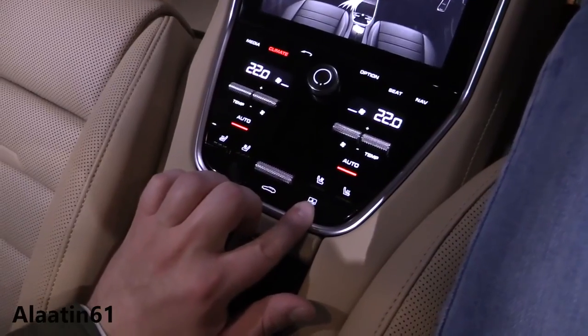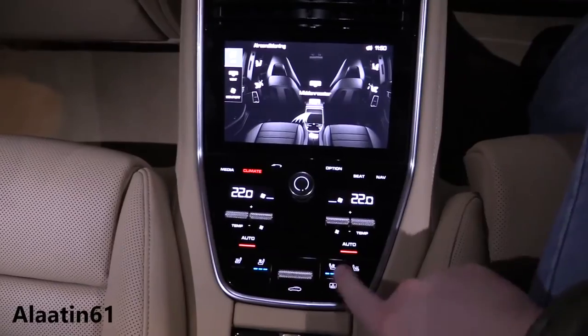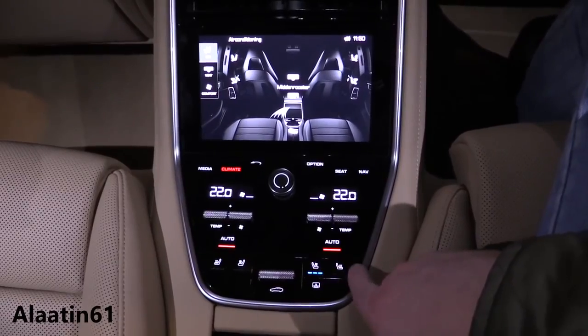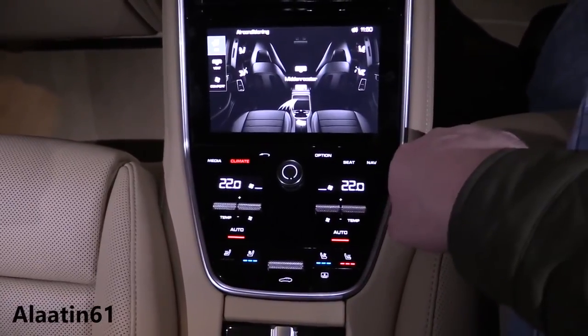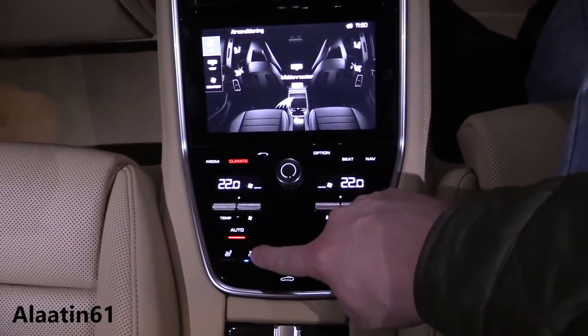There's a touchscreen for the rear passengers where you can control the climate control, navigation, and CarPlay — everything you need. The Panamera is now available with massage seats in both the front and back. The rear touchscreen allows passengers to pick a playlist, control the navigation system, or even operate CarPlay. Legroom is plentiful — I'm 1.83 meters tall and there's plenty of headroom in the back too.